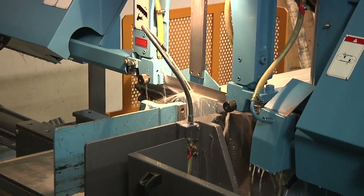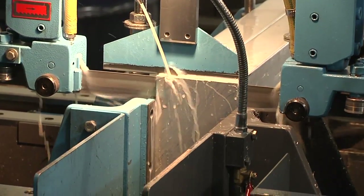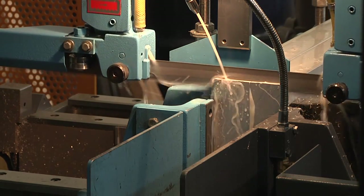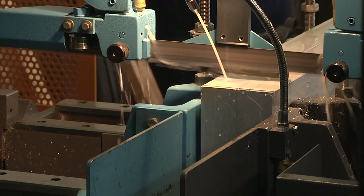The biggest thing is just to be able to cut the material in-house in a timely manner. One of the advantages is the adjustable job pressure — that allows us to do things that I didn't think originally when I purchased the saw that it was really going to be necessary, but I found it to be a huge benefit now that we have the saw in here.